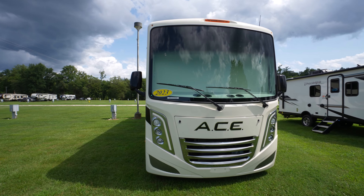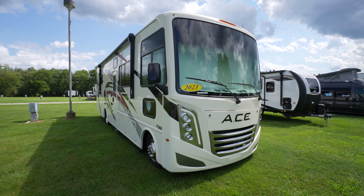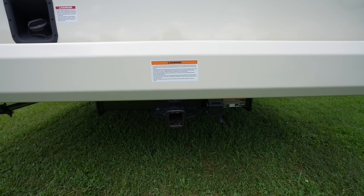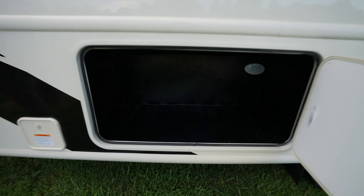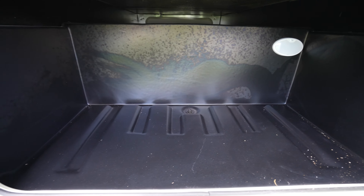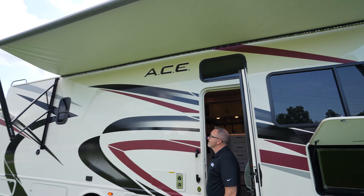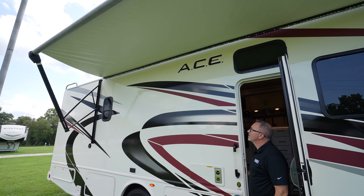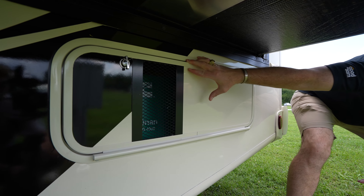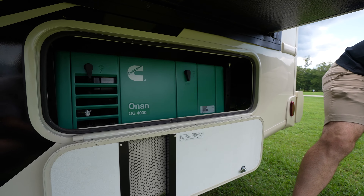The 2023 Thor Ace 32B with its 355-horsepower V8 engine is seated on the F53 Ford chassis. You've got an 8,000-pound hitch in the back, 100 cubic feet of outside storage to keep all your camping essentials ready to enjoy under the extra-large awning with LED light strip. You can keep it leveled with electronic leveling, and when you're ready to go off the grid, there's a 4,000-watt Onan generator with its own auto start built in.